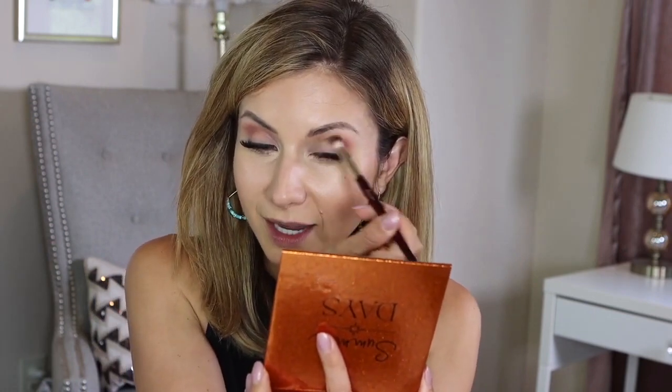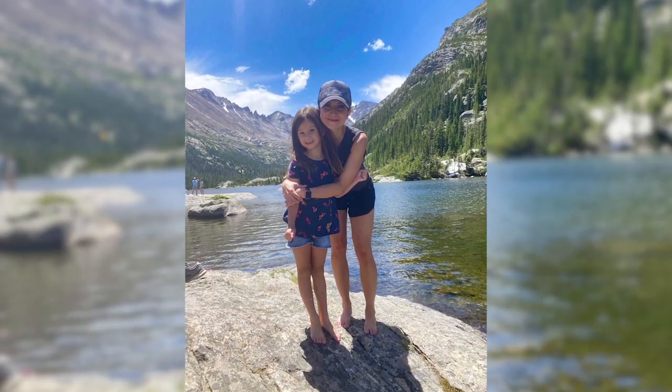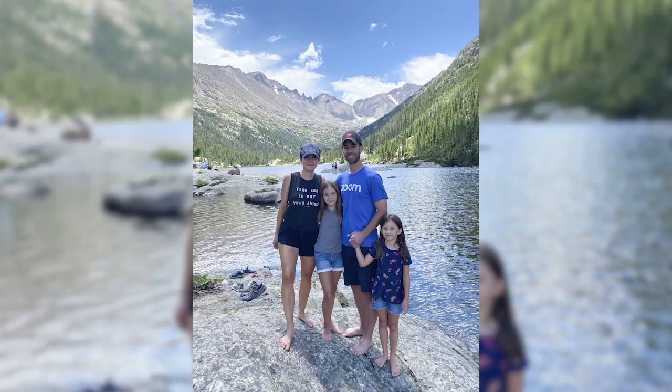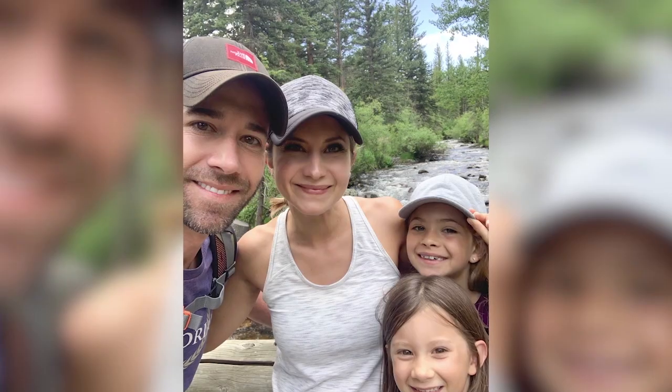We took the girls to Rocky Mountain National Park and hired a private hike guide for a five-mile hike — a lot for the kids, but it was so beautiful. We hiked to a lake called Mills Lake and it was stunning; I just wanted to sit there all day. That was the only park hike we did, but if we go back next year we might put the girls in a day camp so Paul and I could do more hikes on our own.